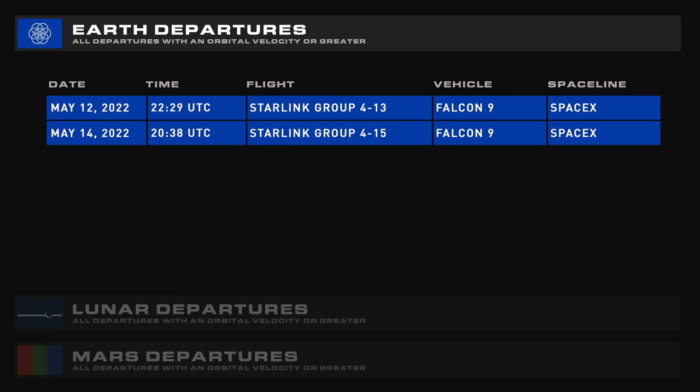There are only two launches scheduled before the next show. Both are SpaceX flights, both Falcon 9 flights, both are Starlink flights, and they're both going to Group 4 — one is Mission 13, the other Mission 15.